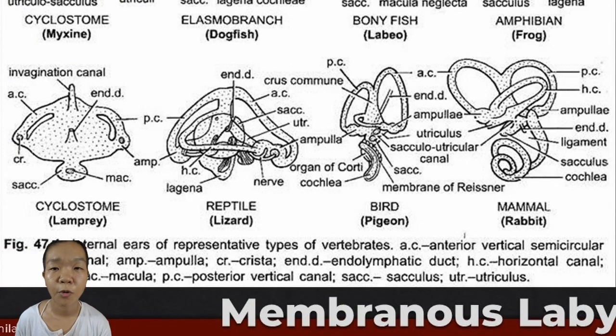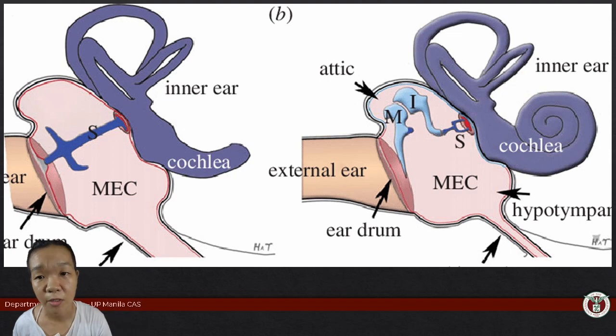In amniotes, the hearing portion of the inner ear is called the organ of Corti, which is located in the lagena. In birds and mammals, the lagena elongates and coils to become the cochlea—the hearing part of the inner ear.